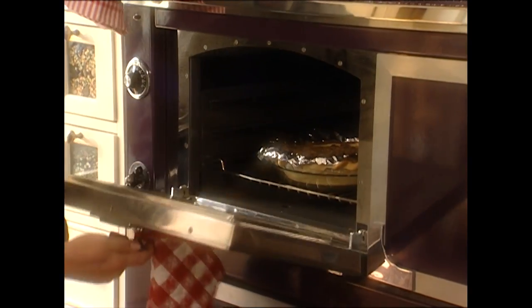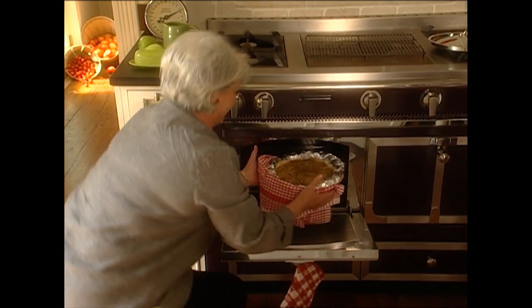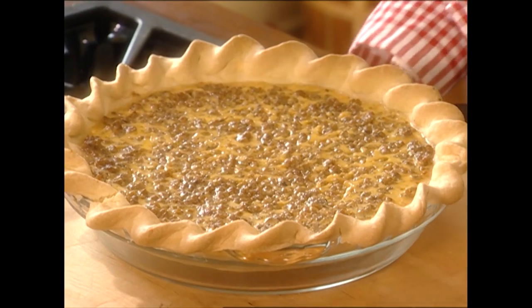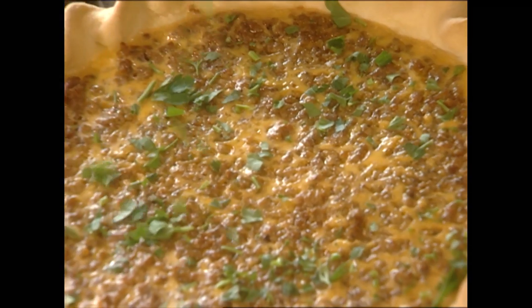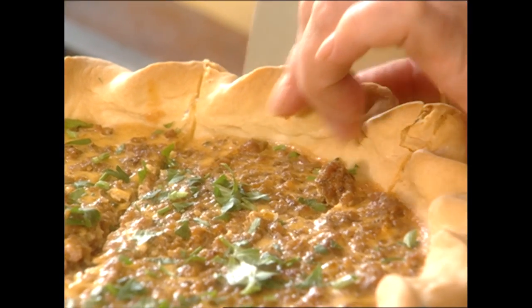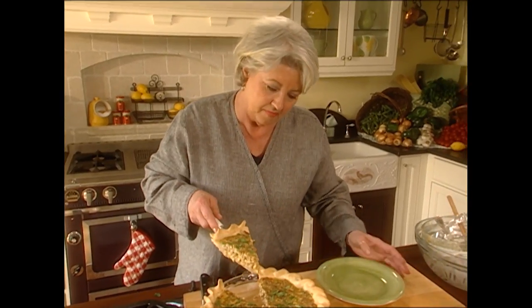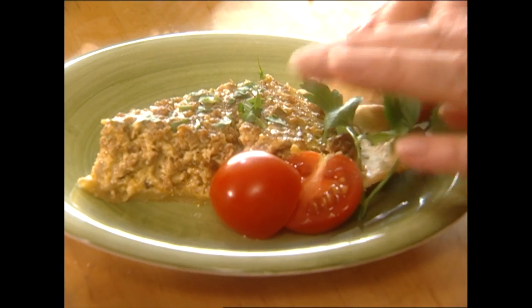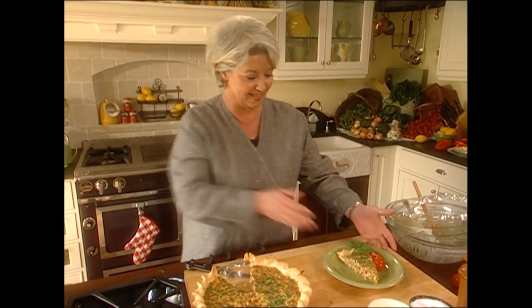I've got another one in the oven that should be ready. I'm going to remove this very gently because I like to keep my pie crust whole. Looks beautiful. Now I'm just going to sprinkle this with a little fresh parsley, and that's it. Let's hope it'll come out whole. Beautiful and ready to eat — just that easy. I'd say you taught me well, Ron.